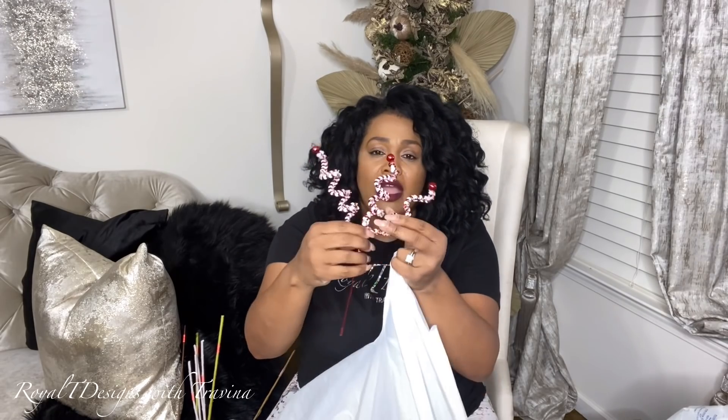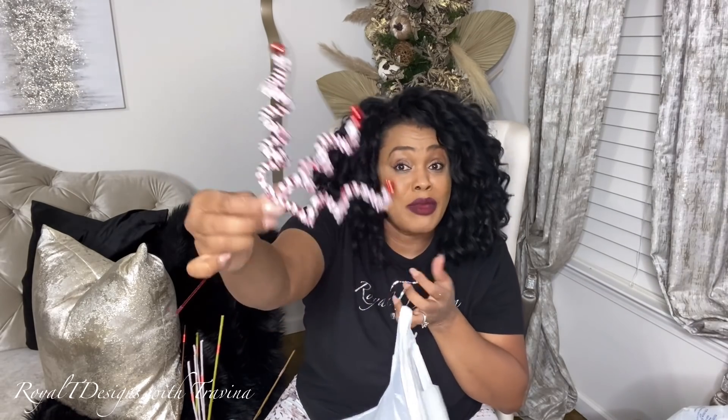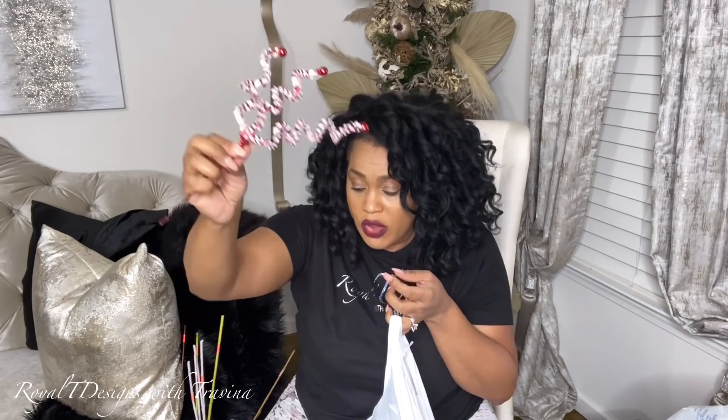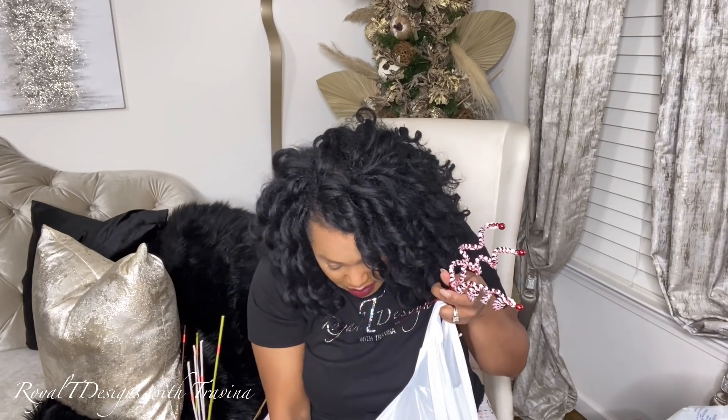I got several of these cute little red and white picks because candy cane with a twist is one of the trending themes this season — and candy cane is one of my most popular requests. I'm going to be doing a candy cane theme for one of the trees I'm donating this year, possibly going to the children's hospital.